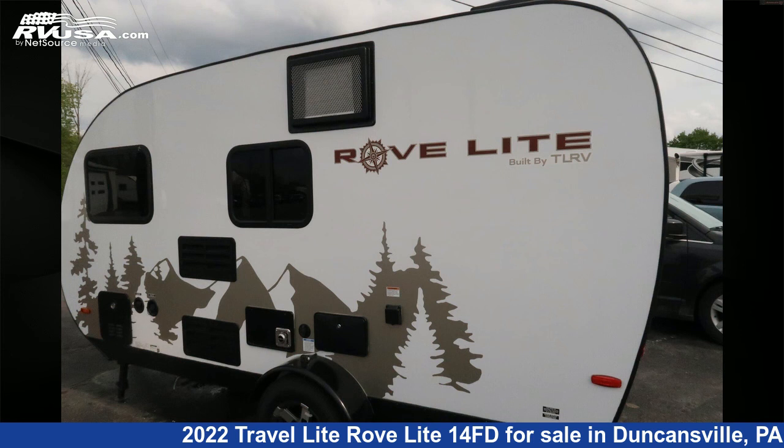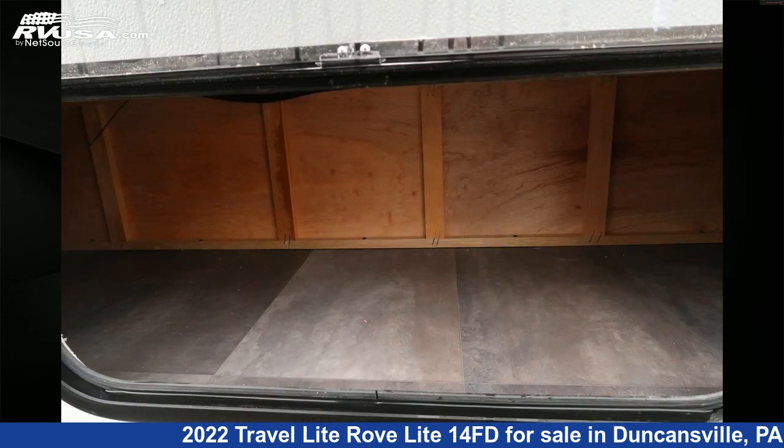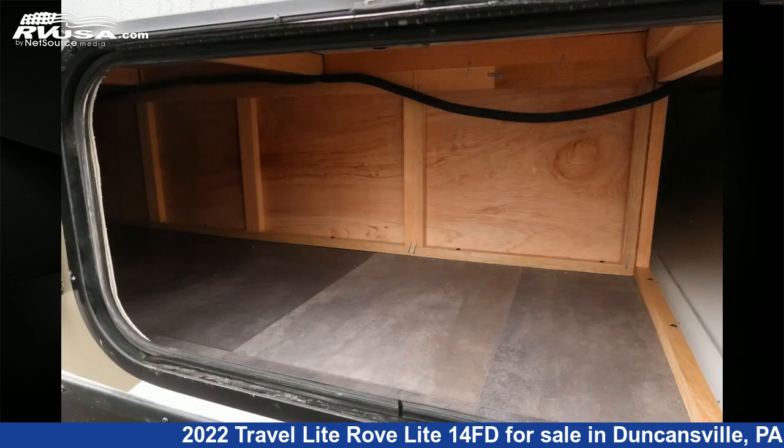The unloaded weight of this 2022 Travel Lite Rove Lite 14FD is 1,738 pounds. For more information and pricing on this unit, and to see all units available for sale by Ansley RV, visit rvusa.com.